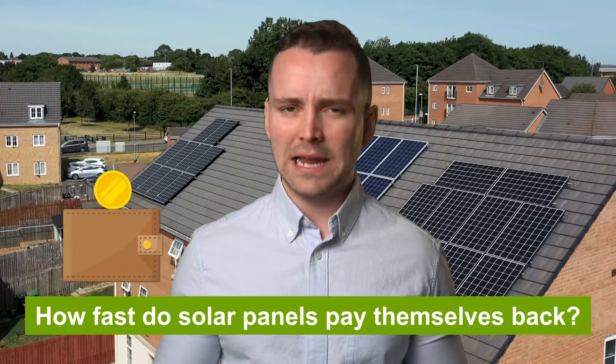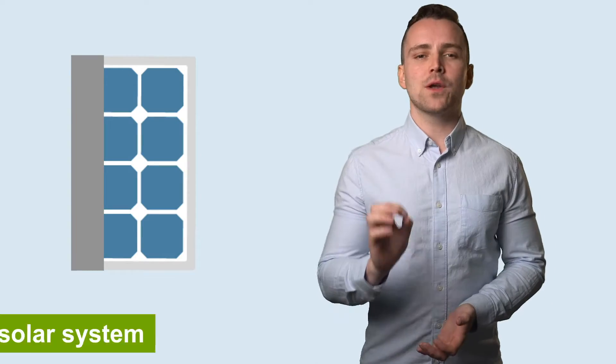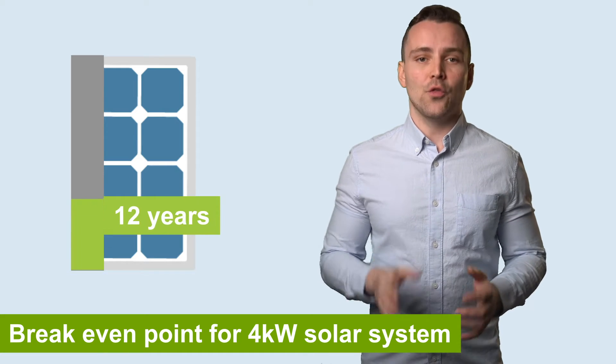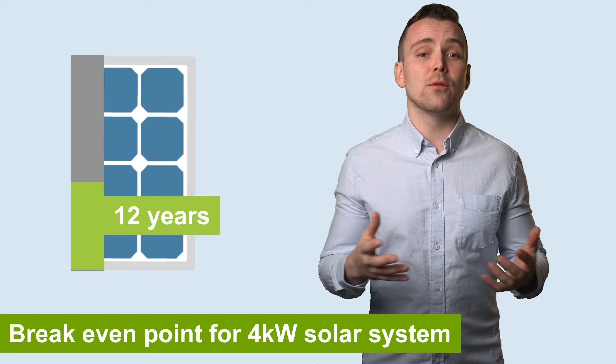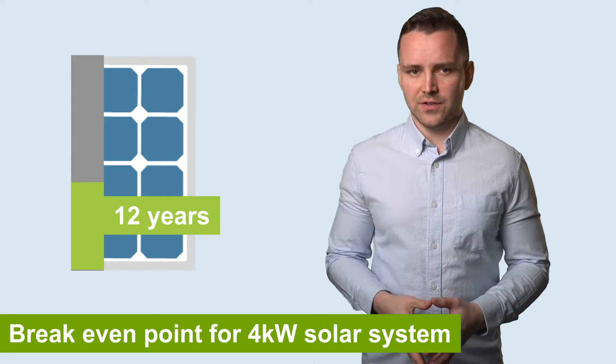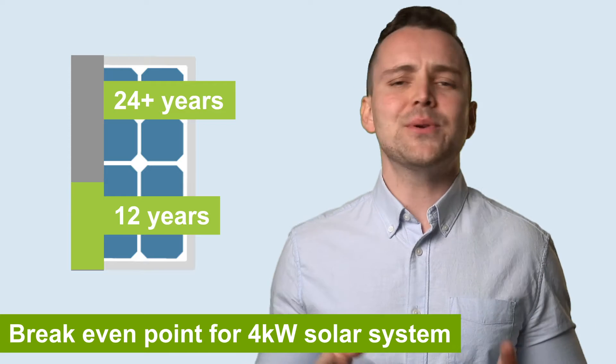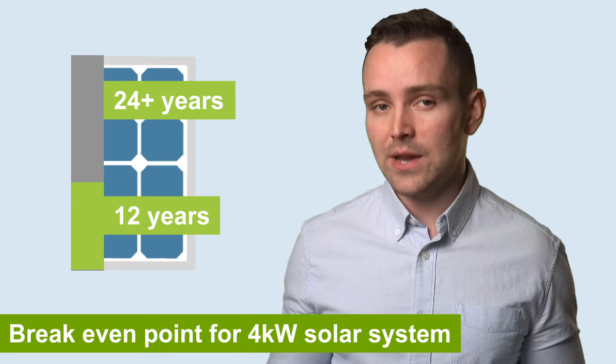How fast do solar panels pay themselves back? For a 4kW solar panel system, which is the most common system in the UK, the break-even point can take around 12 years in ideal conditions. That's less than half of a typical system's lifespan. But how do you calculate this for your specific situation?